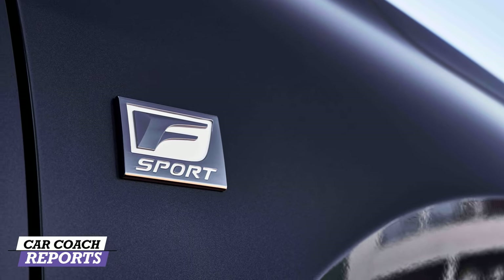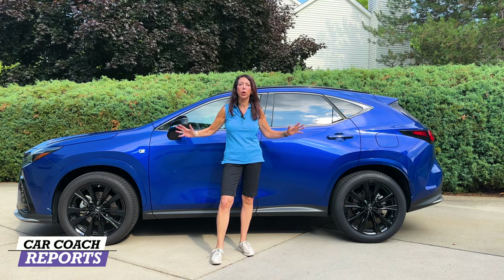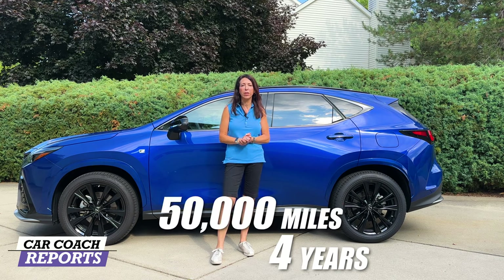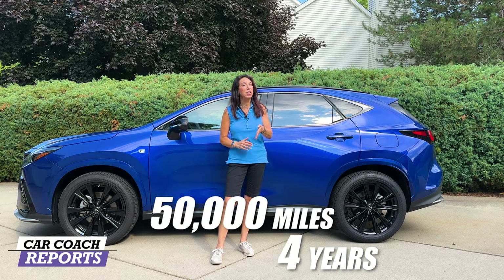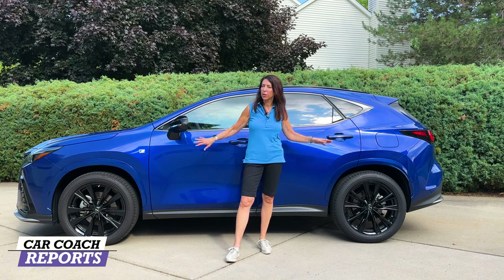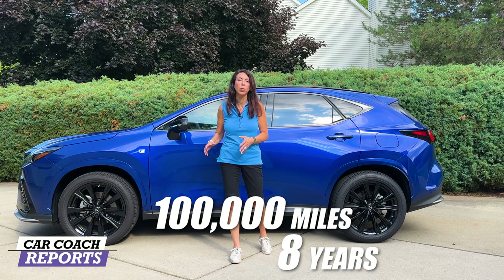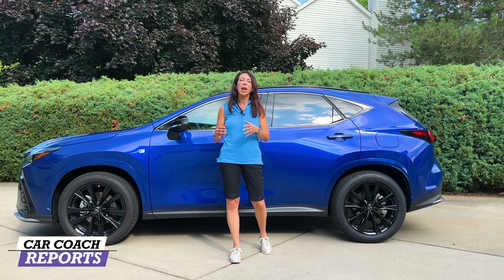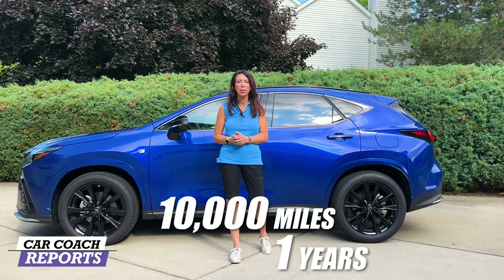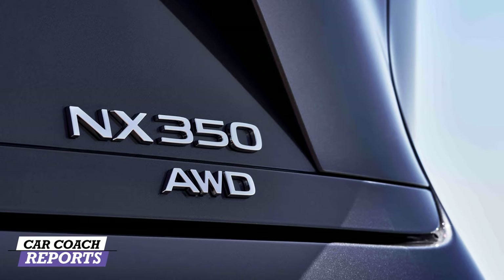When it comes to the warranty, this is a Toyota product: you get a four-year, 50,000-mile warranty plus a six-year, 70,000-mile powertrain warranty. Because our test vehicle is a hybrid, you're getting an eight-year or 100,000-mile warranty on the hybrid components, and there's one year of maintenance or 10,000 miles included. That helps save you a few dollars and is all part of what Lexus offers.